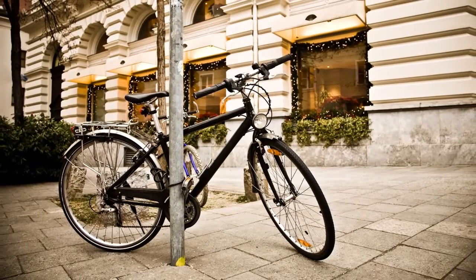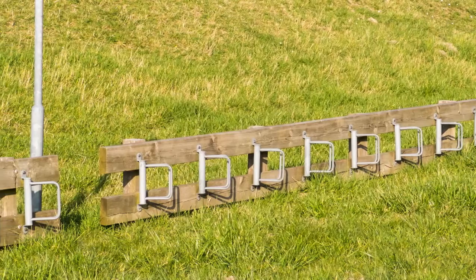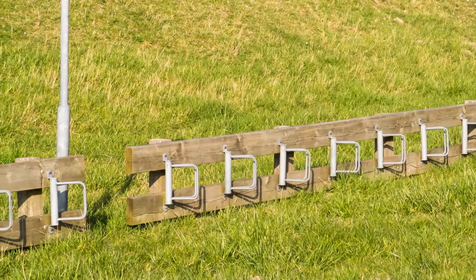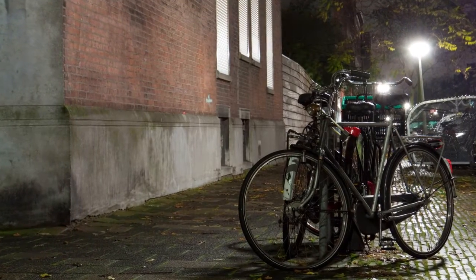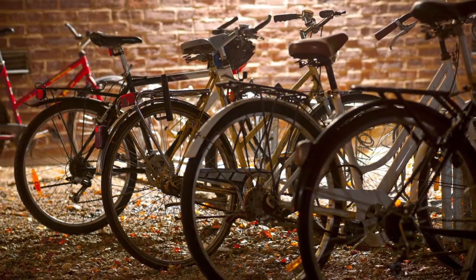Often, where to leave your bicycle can be a problem. Often, if there is a bike park, these can be cold, inhospitable places with rusty cycle racks that can be rather scary after dark — not the kind of place you would like to store an expensive bike.